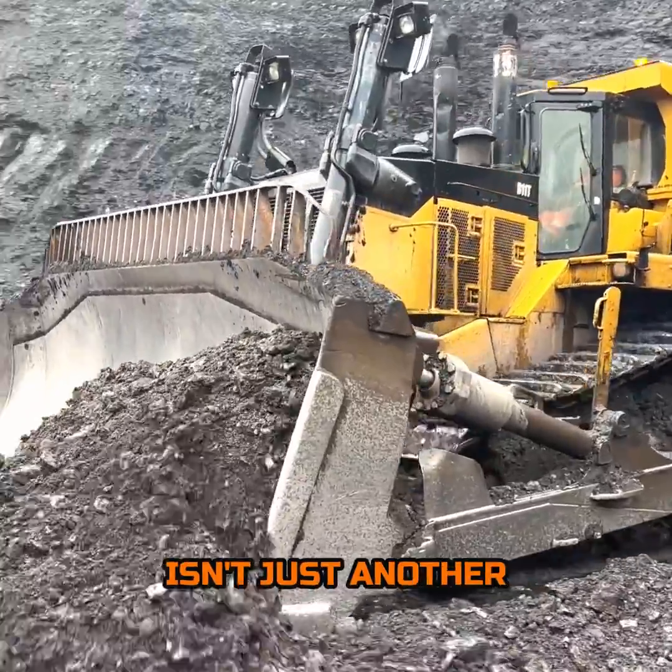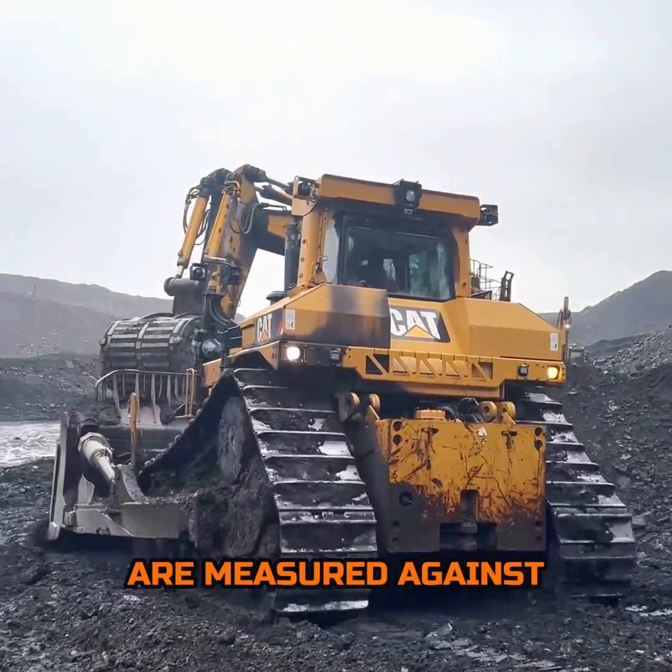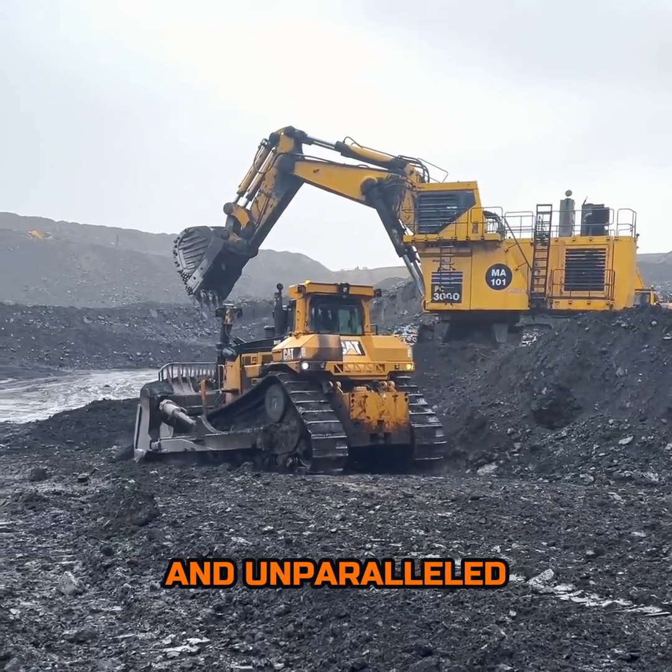The D11T isn't just another entry in a lineup — it's the machine that others are measured against. It's a legacy of power, performance, and unparalleled capability.